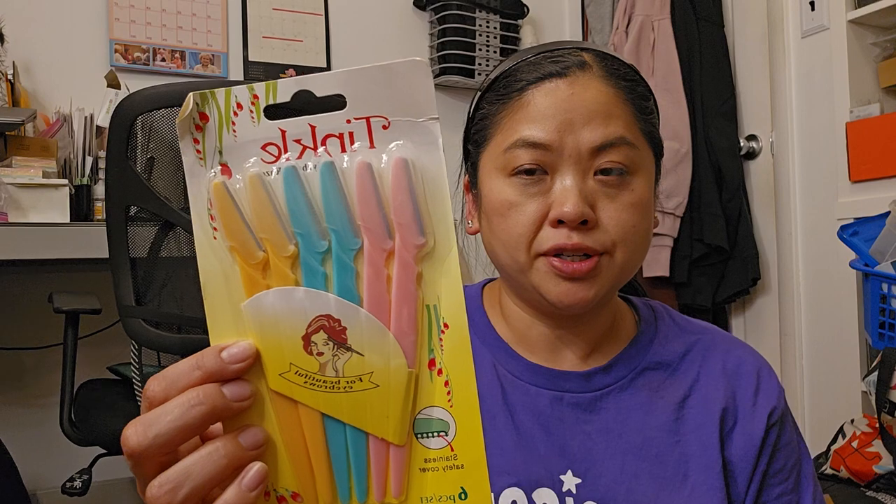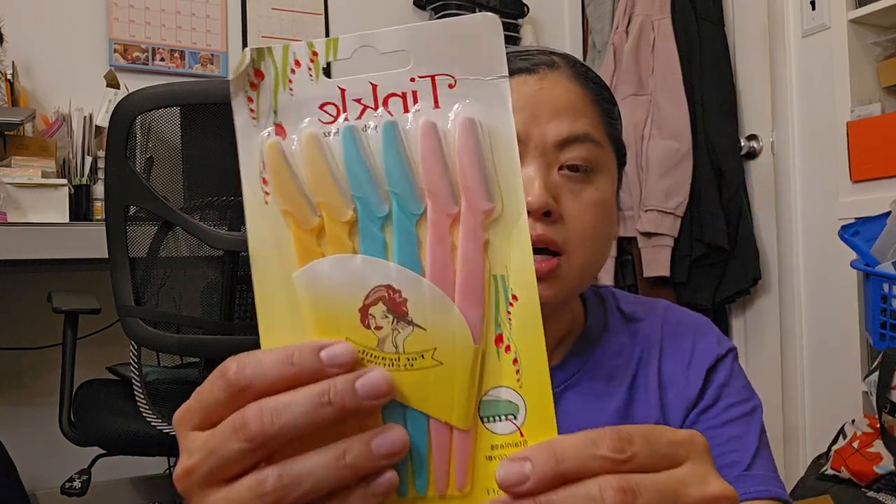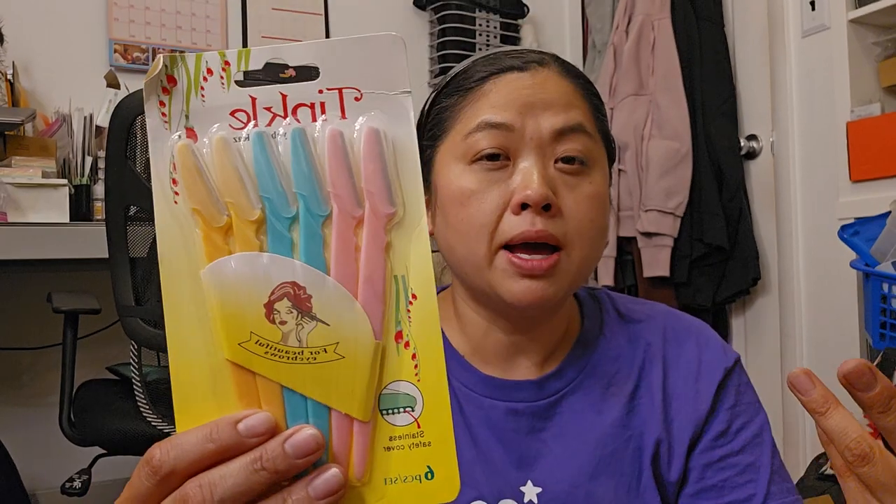Next is this Tinkle Eyebrow Razor. I use it to do dermaplaning and to fix my eyebrows. I thought this was something good to buy in bulk because the ones I have are getting dull and don't work as well anymore.